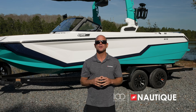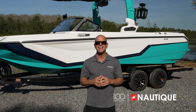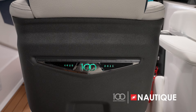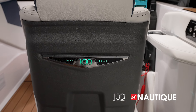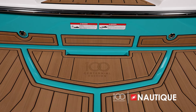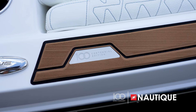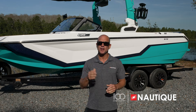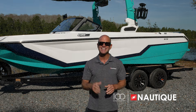Each Nautique in the 2025 model year will include the Centennial Package, with touches throughout the boat celebrating its 100th anniversary. In the GS22 you'll notice the Centennial Edition badge on the back of the driver's seat and engraved in the steering wheel hub. There are laser engraved Centennial logos in the Nautique non-skid on the rear platform, as well as billet plates on top of the gunnels. Nautique is also introducing an exclusive gel coat color called Centennial Black Metal Flake, only available for the 2025 model year.